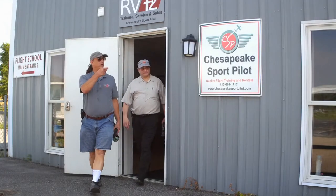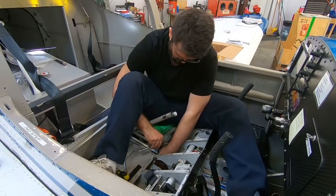Chesapeake Sport Palette is proud to be offering training, rental, and maintenance of the Vans RV-12.